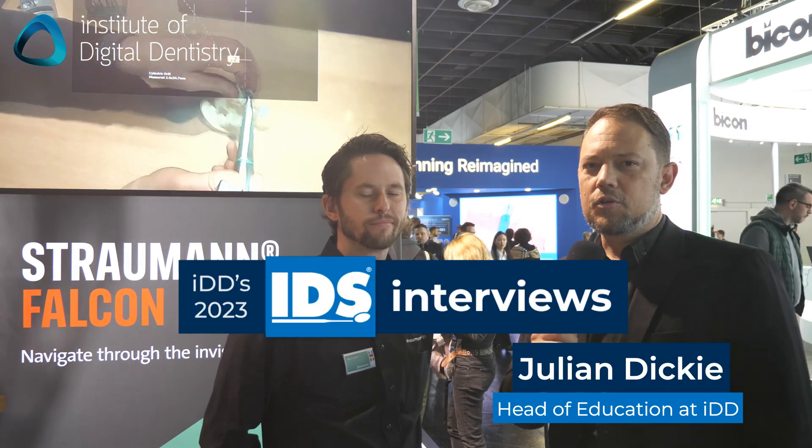Hey guys, Julian here from the Institute of Digital Dentistry at IDS 2023. I'm here looking at the new Straumann Falcon guided implant surgery system, and I'm here with Mark who's going to tell us a bit more about it. My name is Mark, I'm the global PM for Straumann Falcon, working at headquarters in Switzerland. We are presenting this for the first time publicly this week — really excited, a lot of interest, good feedback, so really happy.